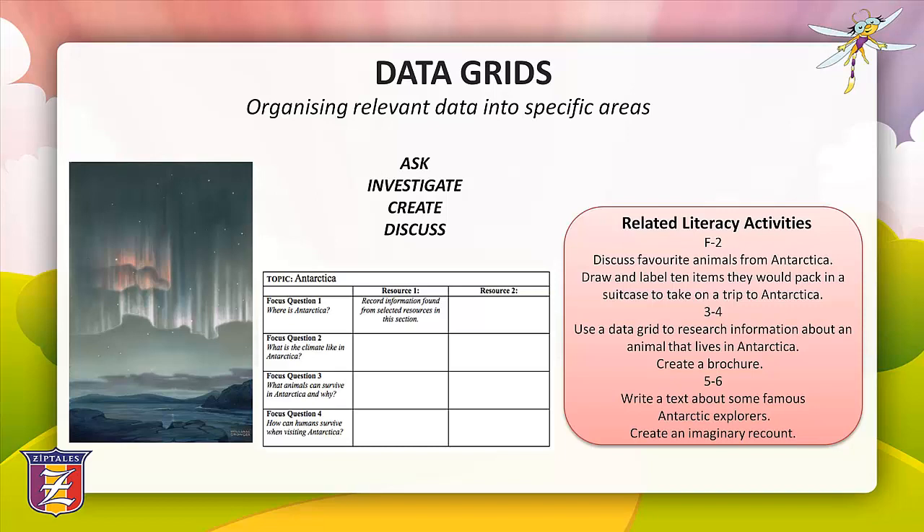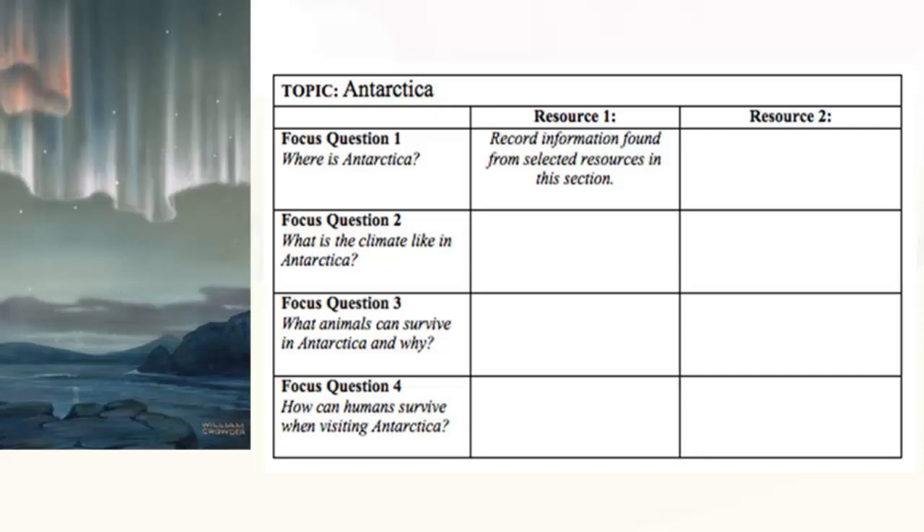The next graphic organiser is a data grid. Data grids are tables designed to organise relevant information into specific areas. They cater perfectly to the inquiry process as students are required to ask by formulating focused questions, investigate by locating relevant resources, create by transferring information into an appropriate format, and then discuss by presenting their information to an audience. Data grids are very flexible as they can accommodate any number of questions and resources depending on the topic and year level.